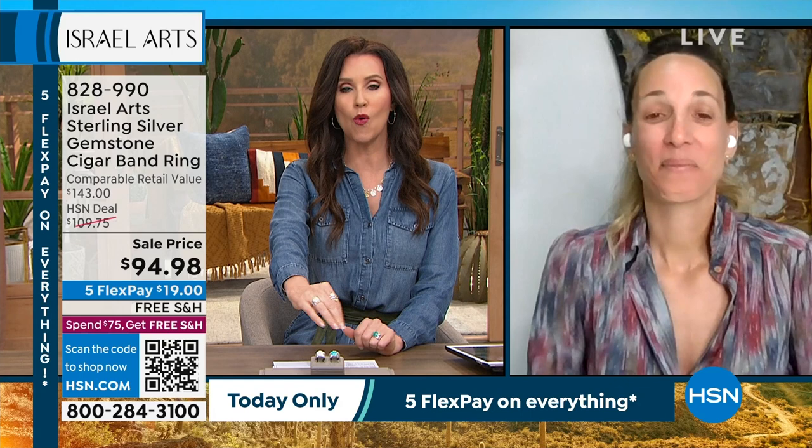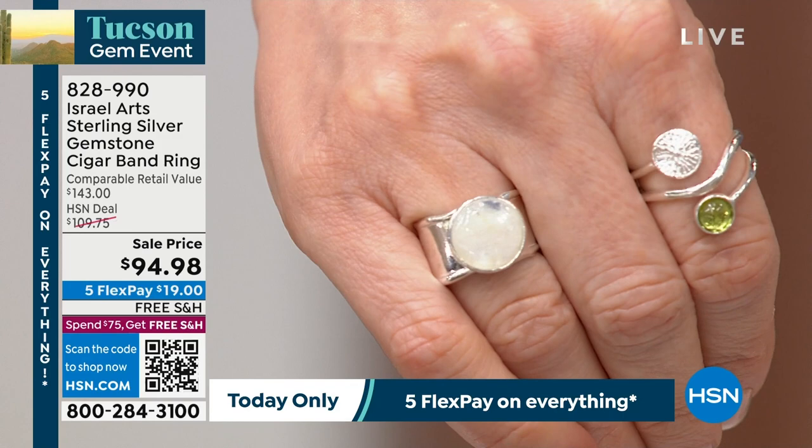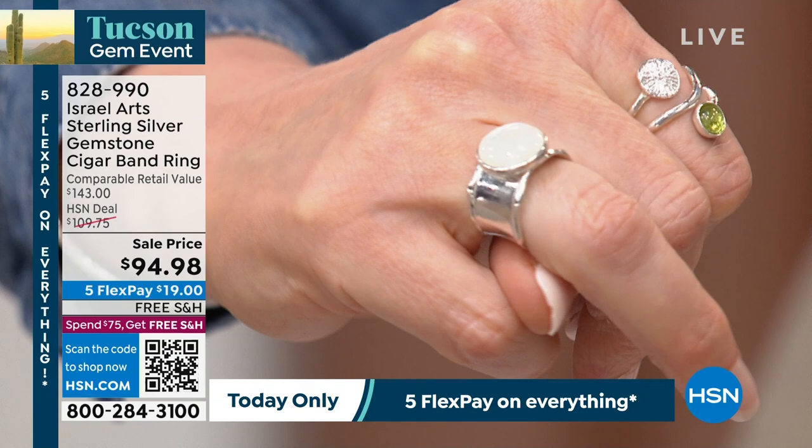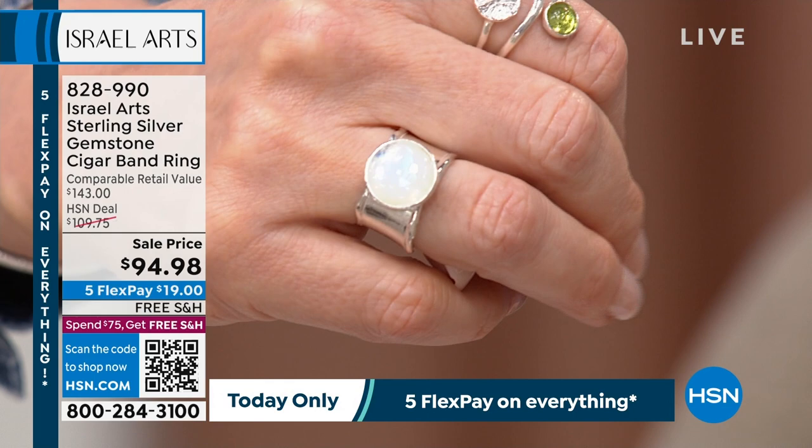We don't have genuine jewelry from Israel, we don't have anything crafted in Israel that uses those centuries-old techniques and also marries it with brand new fresh styles. So we are so excited. Such a great new line here at HSN. One of the most popular items already in our hour — this stunning band ring. I had to put one on each hand. This rainbow moonstone — let's see if we can get a better shot of that beautiful moonstone on that really cool hammered band. Very easy to wear. Sizes five through 12, in turquoise or rainbow moonstone.